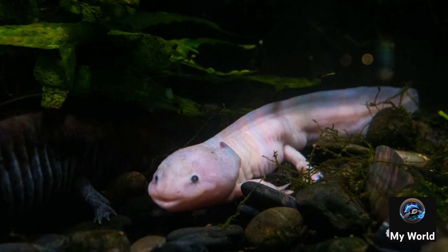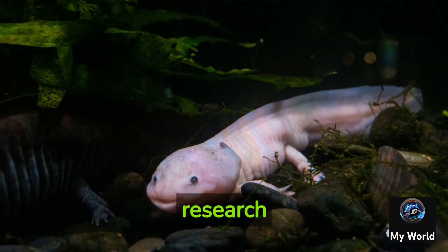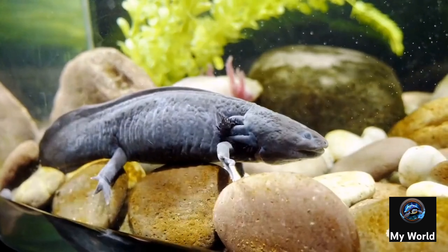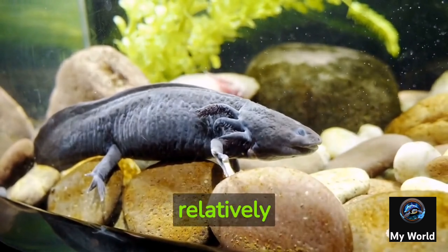Axolotls have excellent regenerative abilities not only for their own body parts but also for certain organs. Axolotls can regrow damaged or lost heart tissue, which has led to research on their potential for cardiac regeneration in humans.